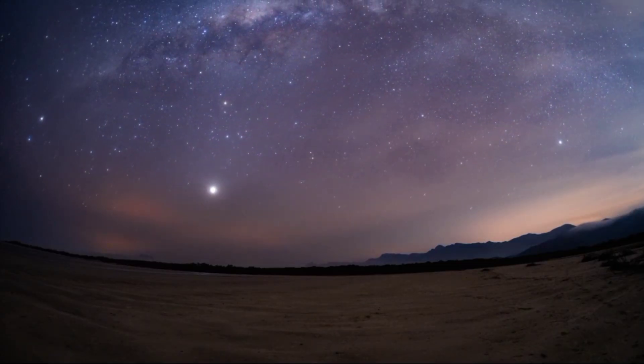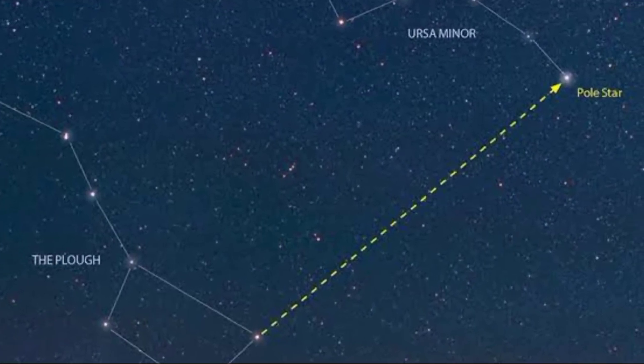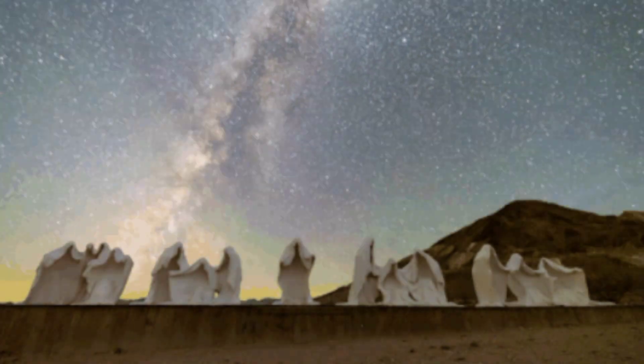Before that, you have to keep in mind Andromeda is not visible throughout the year like the North Star. It can be seen only from September to March in the northern sky. It rises in the northeast and sets in the northwest.